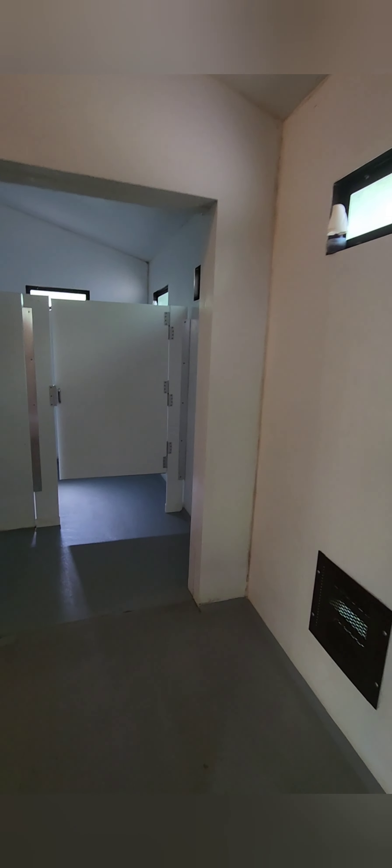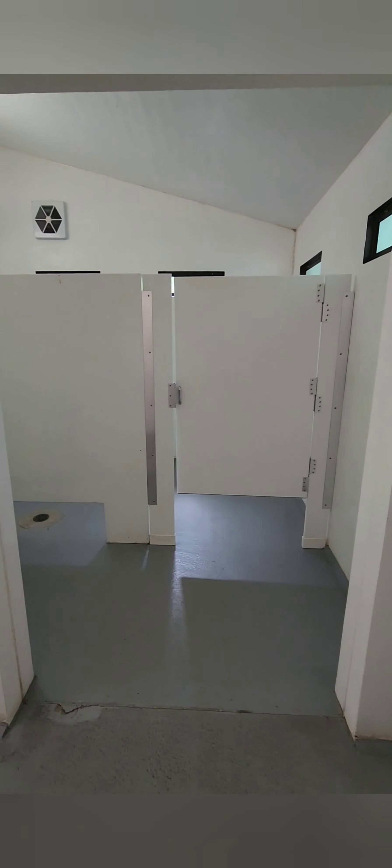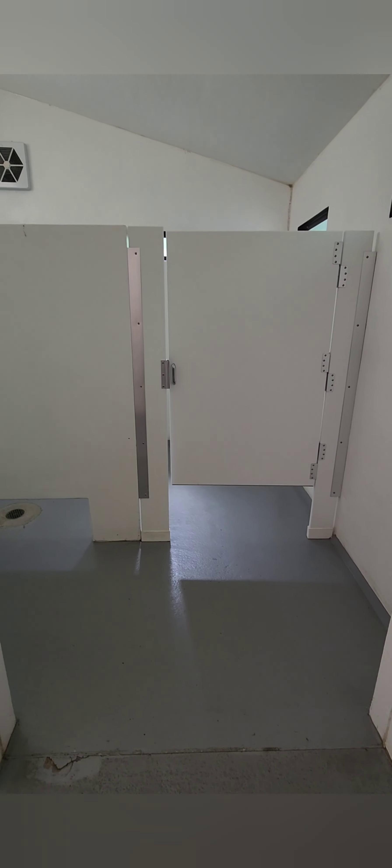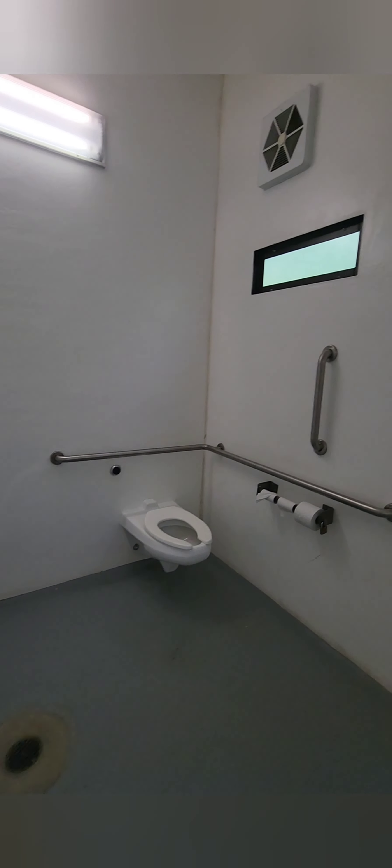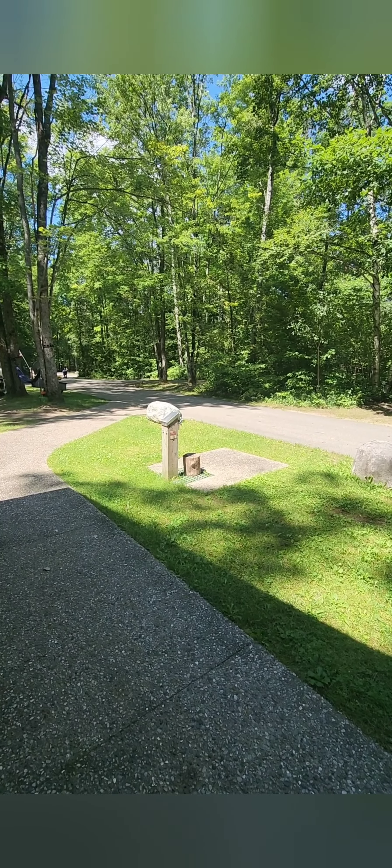Clearly the restroom is cleaned on a regular basis, and when I walked in it really showed. There were no odors, nice and clean, no litter on the ground. I half expected there to be a shower, but there is no shower. You do have urinals in the men's room and a couple of different stalls. Just outside the restroom, there's another pay station if you're on this side of the campground.